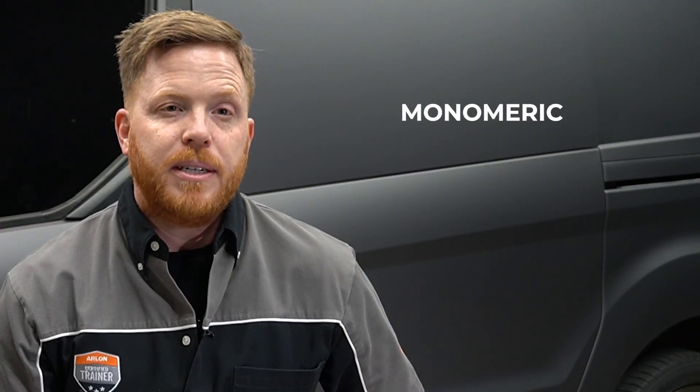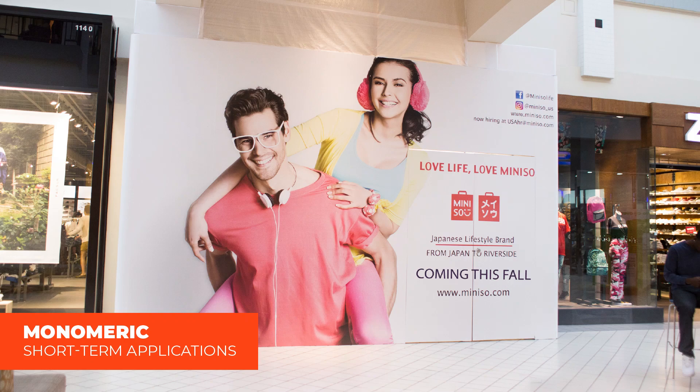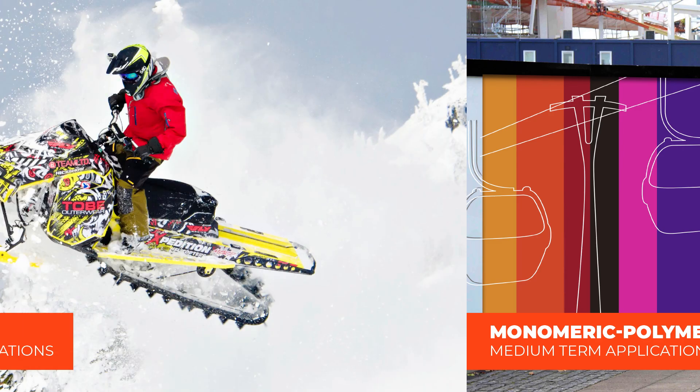Myth number three: all calendared films are the same. They certainly are not. There are different grades of calendared films — monomeric, monomeric-polymeric blend, and polymeric. Each grade is engineered for specific uses: monomeric films are for short-term applications, monomeric-polymeric blend films are suitable for medium-term projects, and polymeric films are great for mid- to long-term use.